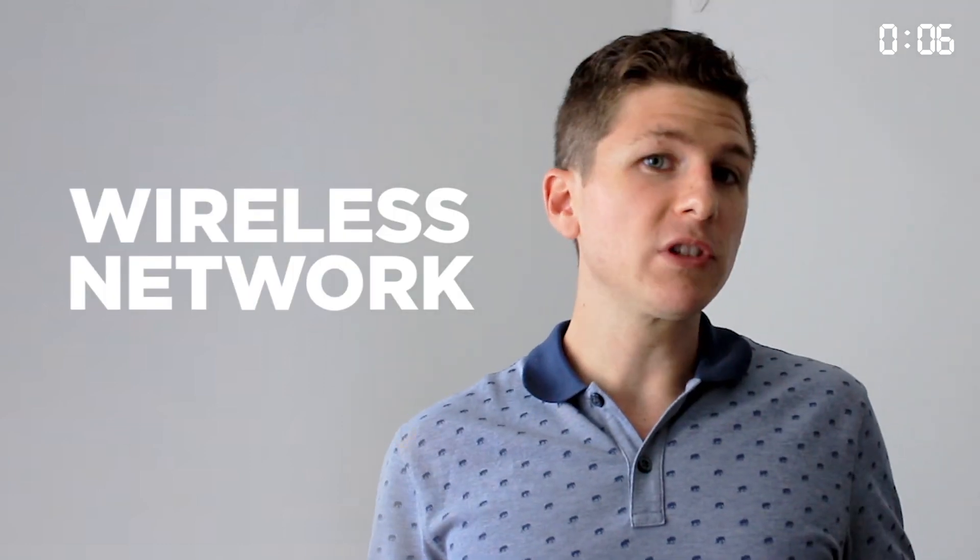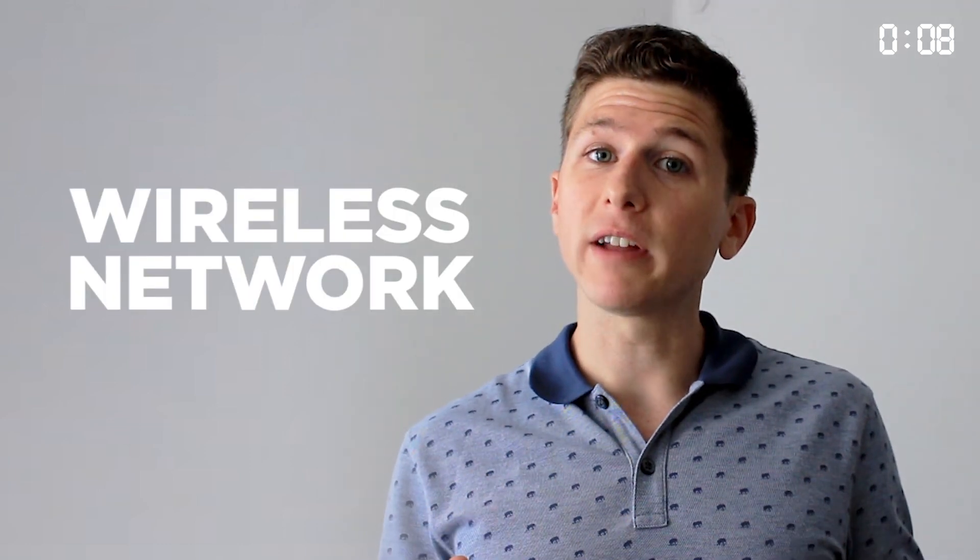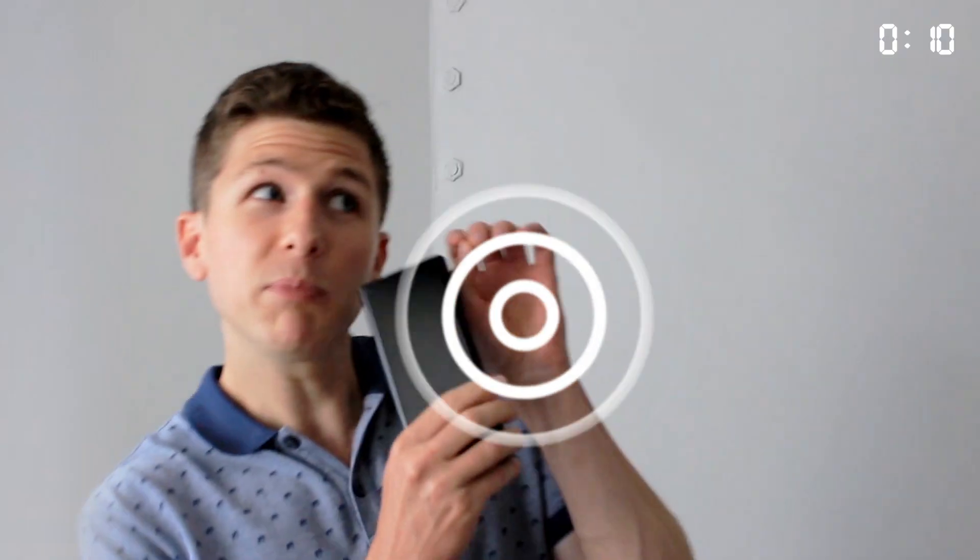Let's start with the basics. What do we mean when we say 5G? We're talking about the wireless network. Every time you do something on your phone that connects to the internet, your phone is sending signals — pew pew, pew pew — using invisible radio waves. When you see cell towers everywhere, that's what those things are doing: sending and receiving insane amounts of data signals to everybody's connected devices.